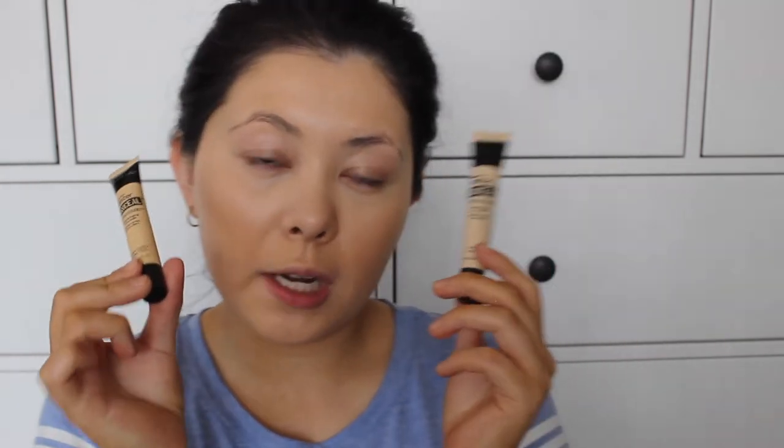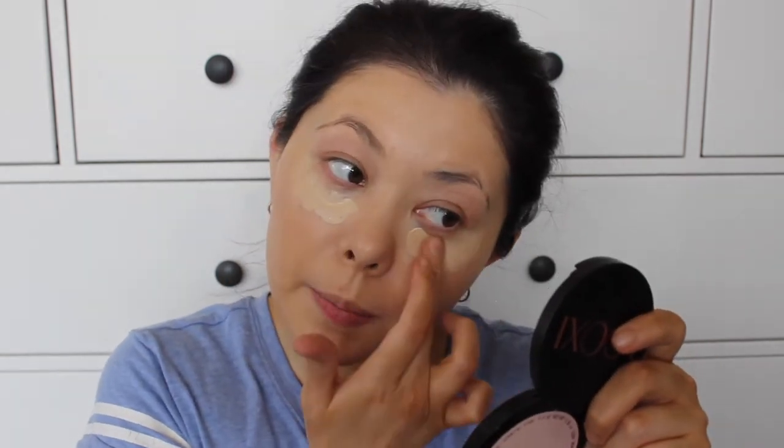A concealer I really love that's really affordable is the Maybelline Master Conceal by Face Studio Camouflaging Concealer. I use shades 30 and 20 and kind of mix and match. Today I'll use a bit of both — I don't want to be super highlighted underneath my eyes, but I don't want it to be the same color as my face either. I mix a little of each, dot it underneath my eyes, and then take my dry beauty blender and tap away. Seriously, Maybelline makes some of the best drugstore concealers.